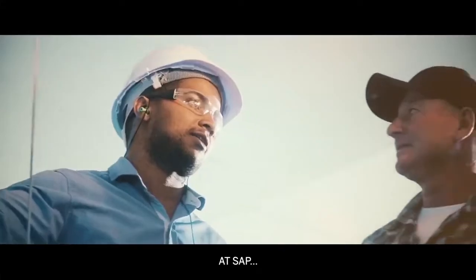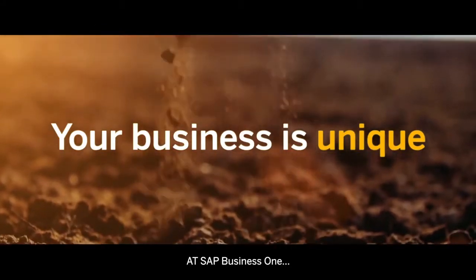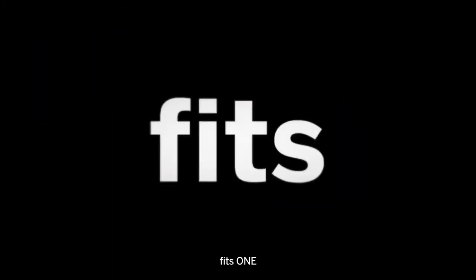At SAP, we don't believe one size fits all. Your business is unique. At SAP Business One, one size fits one.